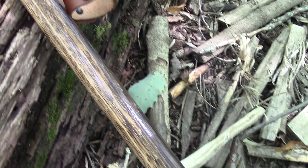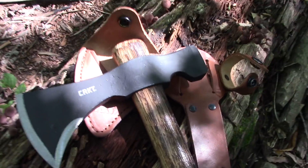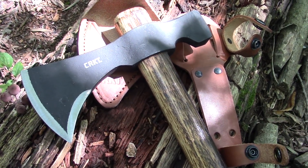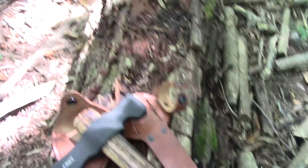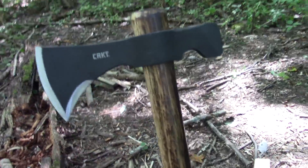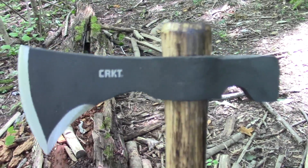Those are the three biggest things that set this apart from the standard Woods Chogan: the sheath that's included, the black magnesium phosphate coating, and the firewood burned handle. All in all you have a much fancier, cooler-looking tomahawk.